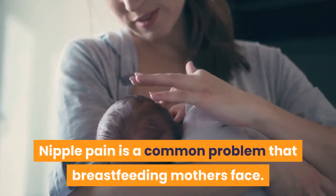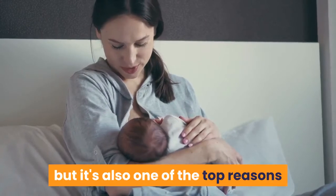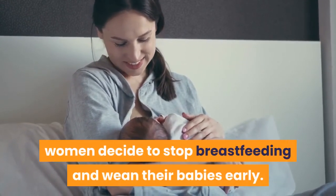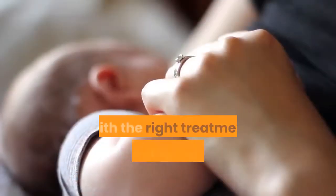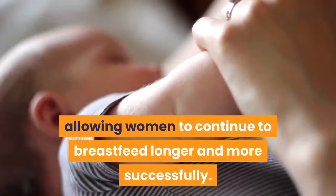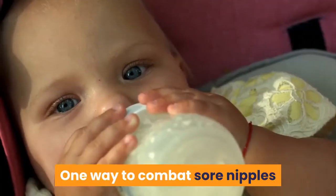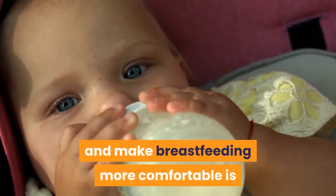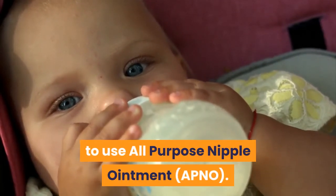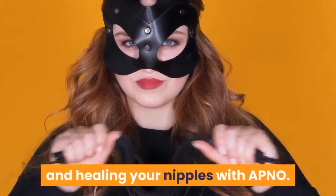Nipple pain is a common problem that breastfeeding mothers face. It's not only uncomfortable, but it's also one of the top reasons women decide to stop breastfeeding and wean their babies early. With the right treatment, breastfeeding can be more comfortable, allowing women to continue to breastfeed longer and more successfully. One way to combat sore nipples is to use all-purpose nipple ointment, APNO. Here's what you need to know about making, using, and healing your nipples with APNO.